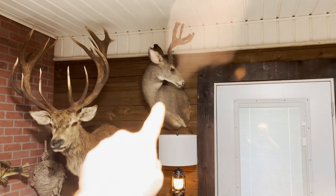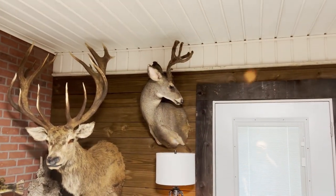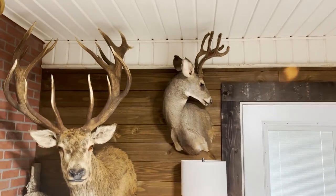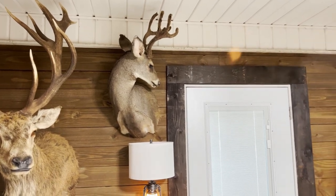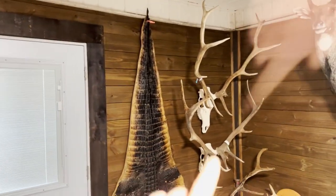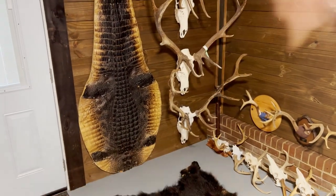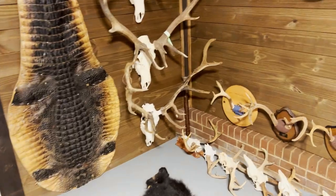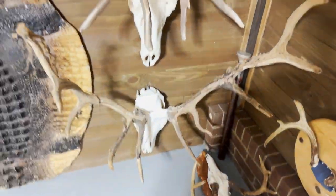That is my first ever mule deer. He's not a giant, but he's in velvet, and mule deer are cool — that deer meant a lot to me as my first one so I got him mounted. These are two New Mexico bulls, and that is my Idaho early-season bull that's still in half velvet. You can actually see the velvet hanging off of him, which is pretty cool.